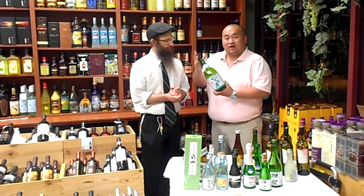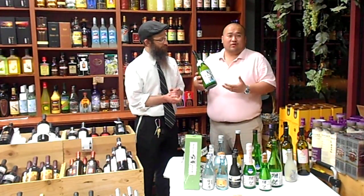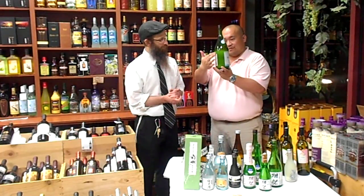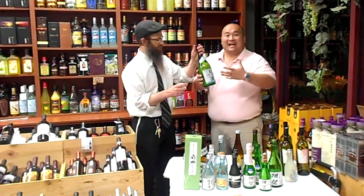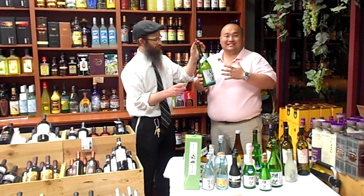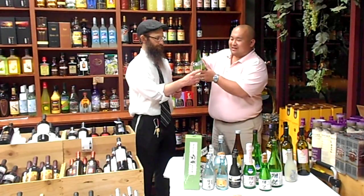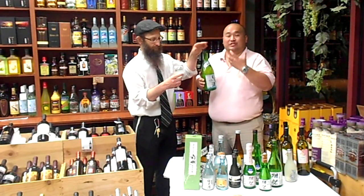So once again, this is from Takara. The brand is called Shochikubai. It's a Niguri style sake. Niguri means it's slightly muddled or cloudy — you notice that it's kind of a milky inside. That just means that the sake lees are still intact, so the filtration hasn't gone through such a fine filtration, and we have a lot of the yeast and sugar still intact, giving a very big, rich mouthfeel.